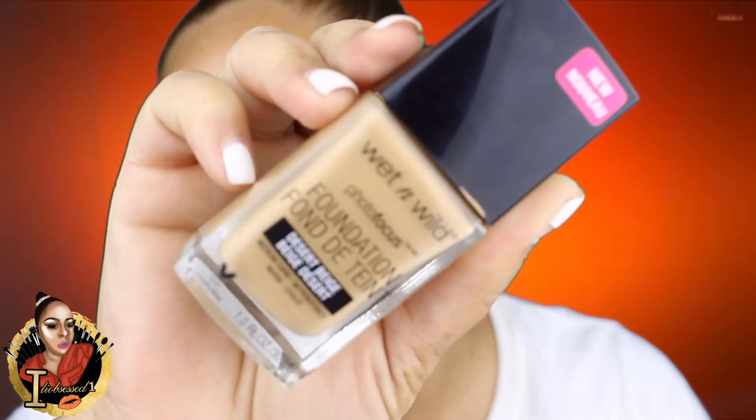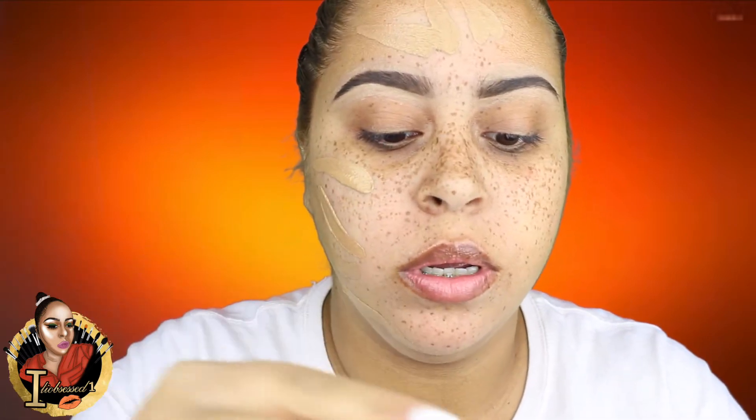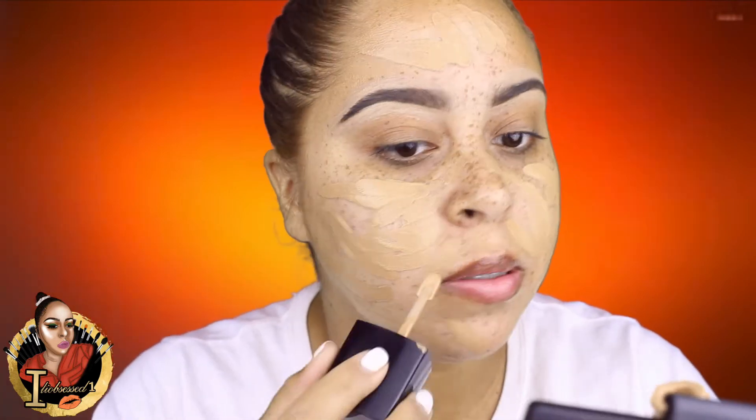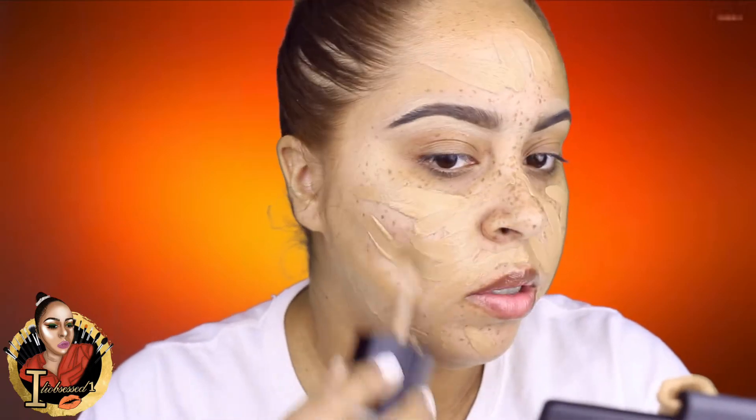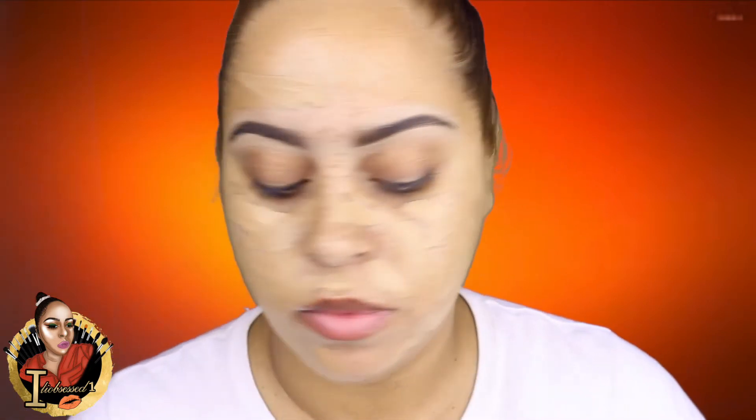For foundation, I'm going to be using the Wet and Wild foundation in Desert Beige — it's a photo finish foundation. I really like the applicator; it's not messy and it gets a lot of product at a time. This foundation is medium coverage, so I do have to put on another layer because I like to cover my freckles. I end up applying it and then put another layer of foundation.